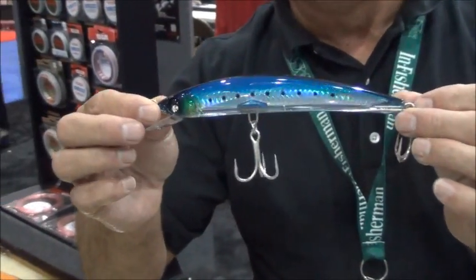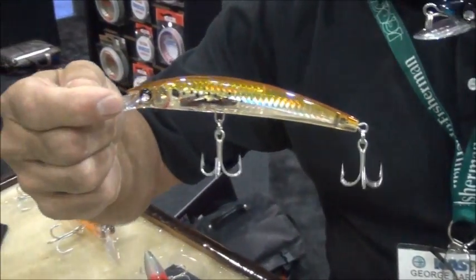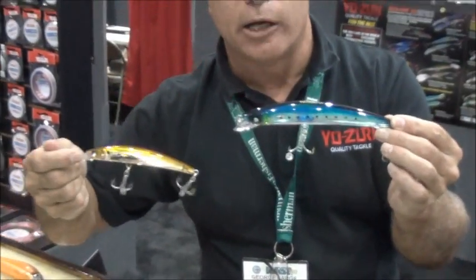Our Magnums — incredible — our new Magnum Series with brand new color patterns. From up in the northeast fishery, we have our bunker, sardine, stripers, bluefish, king mackerel, dorado, and elephant tuna patterns. Multi-species fishing — it covers a wide range.